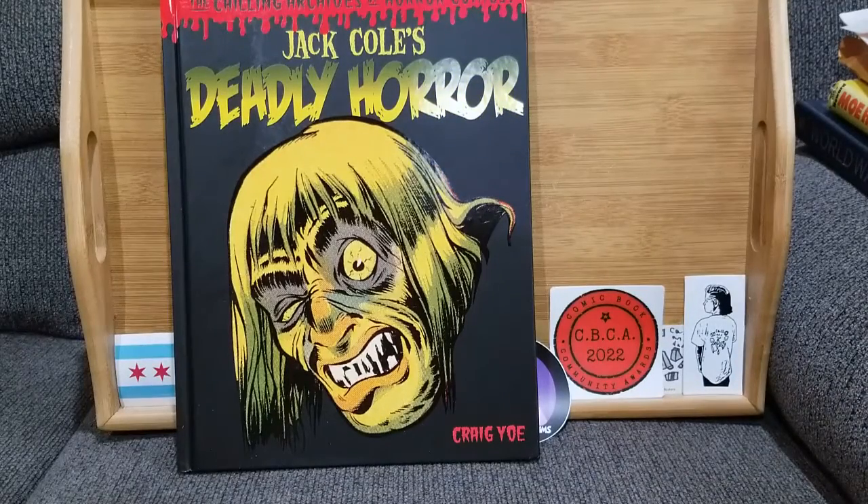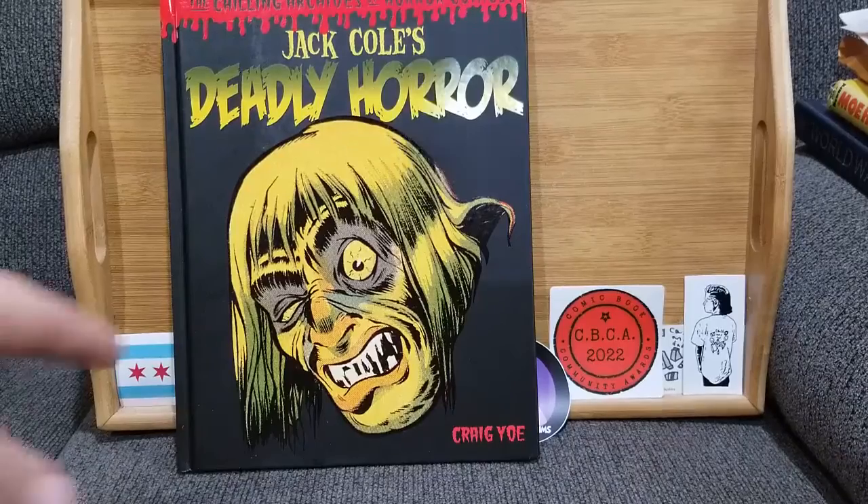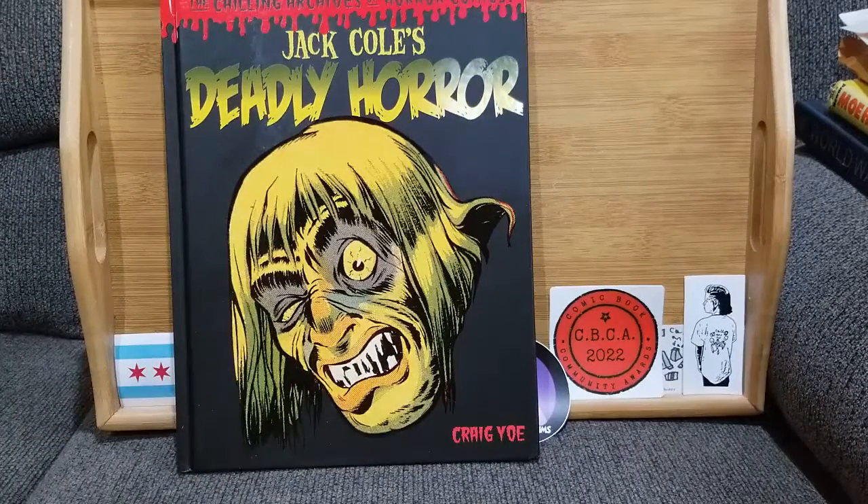Hello everybody, welcome back. This is my answer to a cover challenge set down by Bearded Comic Bros and Cole, my jank brother in arms at Cole's Comic Claims — links to both of them down below. They've done some different cover challenges in the past. They give you a theme and you get 10 comics — you own them, don't necessarily have to have read them — that fits the criteria.